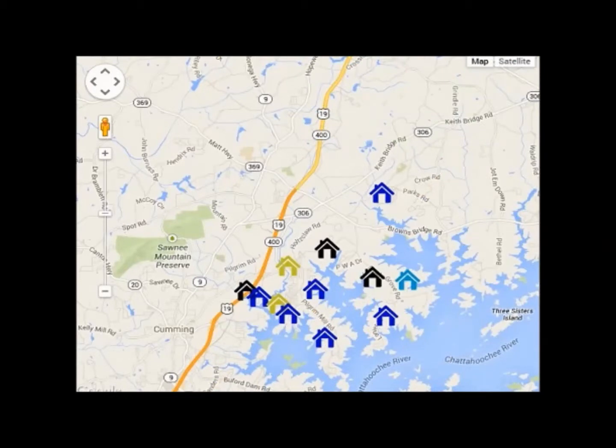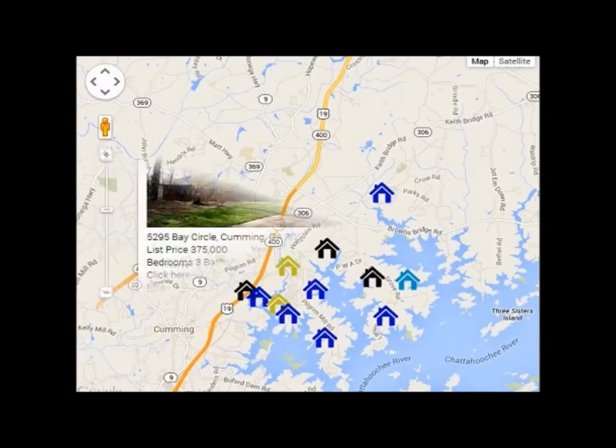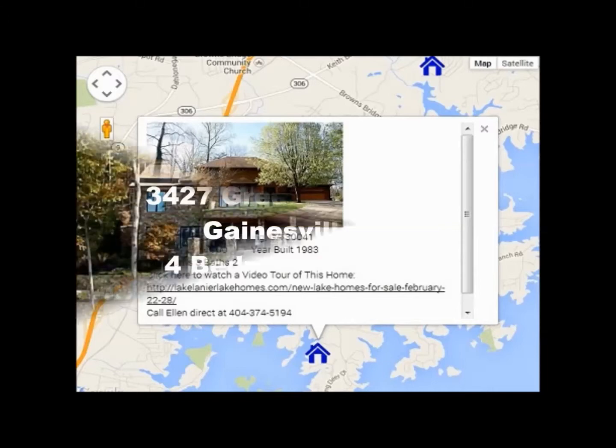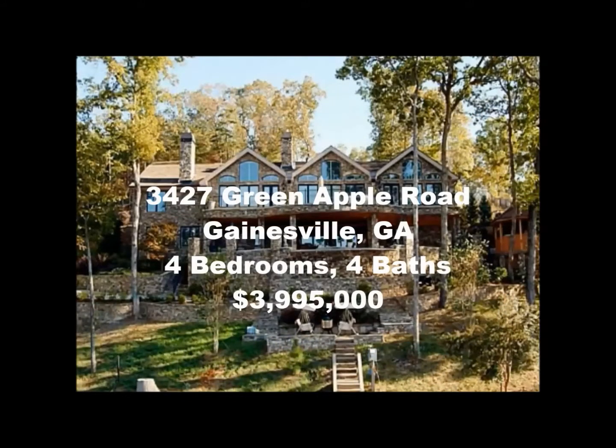Click on the link to see the homes for sale, which are represented by map markers. The marker colours indicate how recently the home was listed for sale. Click on any marker, and inside is a picture of the home, the address, the price, the basic information, and a video link. Click on the video link to watch a virtual tour of that home.